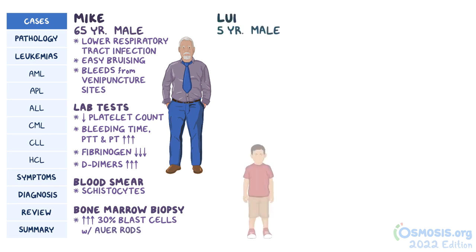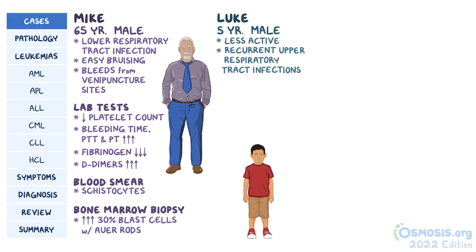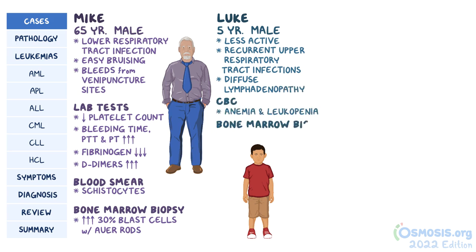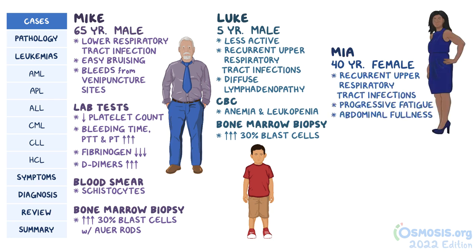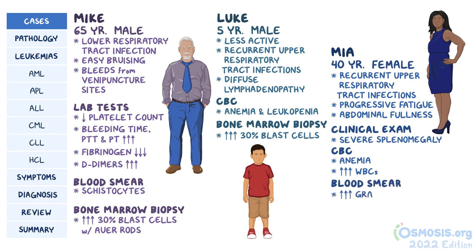Next there's a mother with her 5-year-old son, Luke. Luke's mother has noticed that he's been less active and had recurrent upper respiratory tract infections in the past few months. Clinical examination reveals diffuse lymphadenopathy. CBC shows anemia and leukopenia, while bone marrow biopsy shows more than 30% blast cells. The last person is a 40-year-old female named Maya who complains of recurrent upper respiratory tract infection, progressive fatigue, and abdominal fullness. Clinical examination revealed severe splenomegaly. CBC shows anemia and increased white blood cells, while blood smear shows increased granulocytes and immature forms of myeloid cells. The LAP score is low. Bone marrow biopsy shows a blast count of 8%.